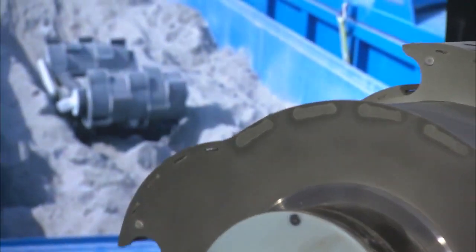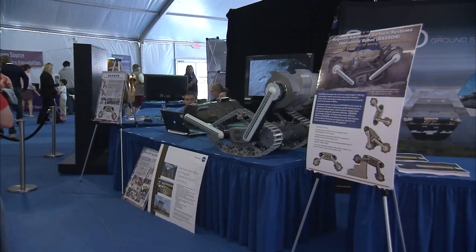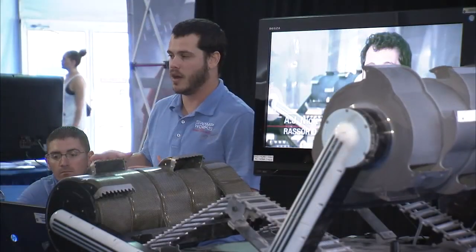NASA's Regolith Advanced Surface Systems Operations robot, better known as Razor, was developed by Kennedy Swamp Works Laboratory and is designed to act as a mining excavating robot. It's an enabling technology for NASA in that it would allow us to collect and mine water, either on the moon, Mars, or maybe even other things like asteroids.